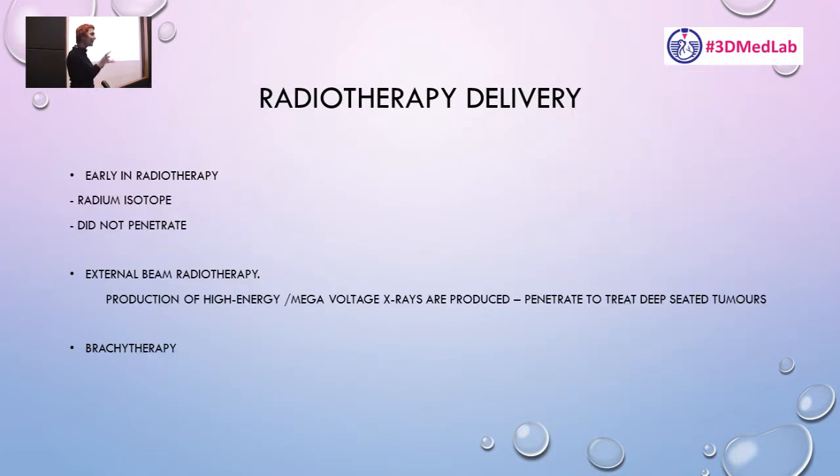Radiotherapy delivery: back in the day, in the late 19th and early 20th century — the first half of the 20th century — the problem was that we had isotopes and kilovoltage machines, which basically didn't have good penetration. They could treat tumours on the surface or subcutaneously, but couldn't reach the lung, colon, or prostate, for example.